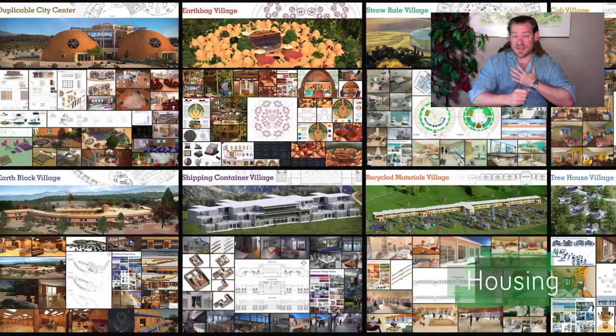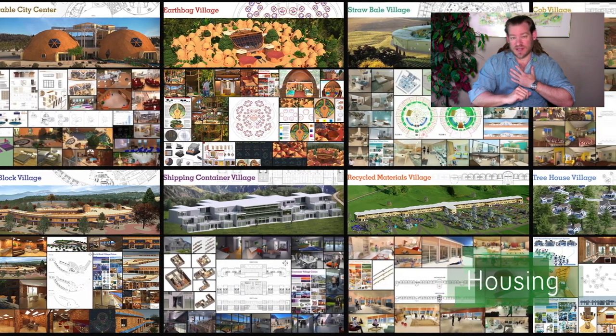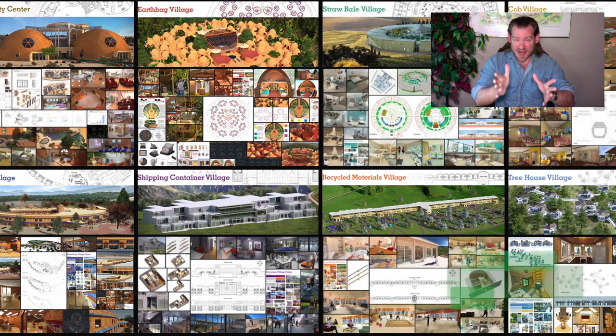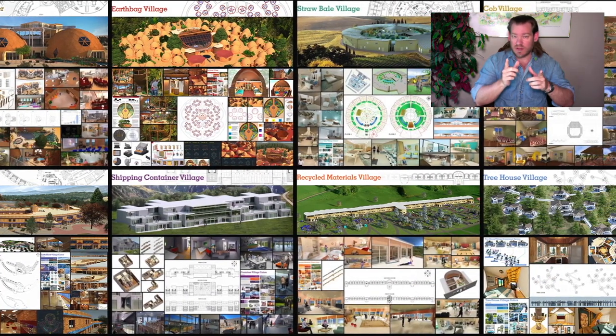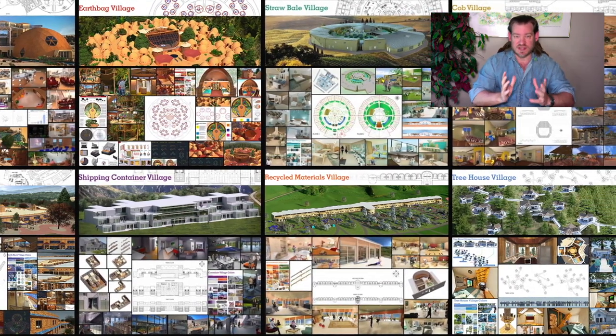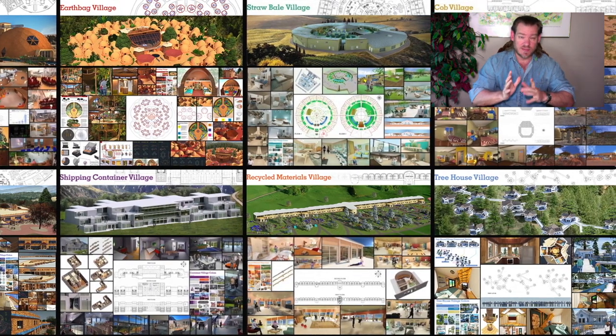My name is Jay Sable, and I'm the Executive Director of the One Community 501c3 nonprofit organization. One Community is bringing together people with the consciousness and the desire for the highest good of all life on this planet to build sustainable, regenerative, and self-replicating teacher demonstration hubs as a pathway to global sustainability. This is our June 26, 2022 edition of our Weekly Progress Update.